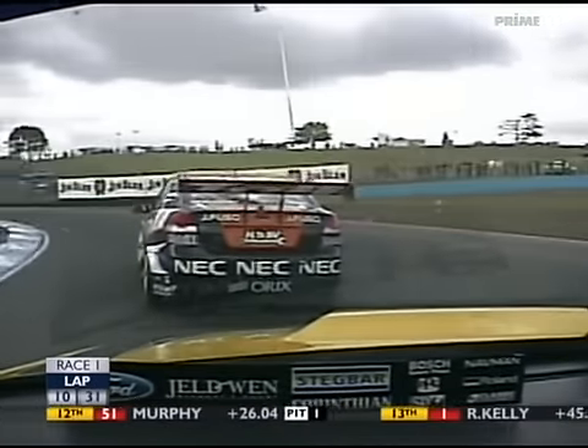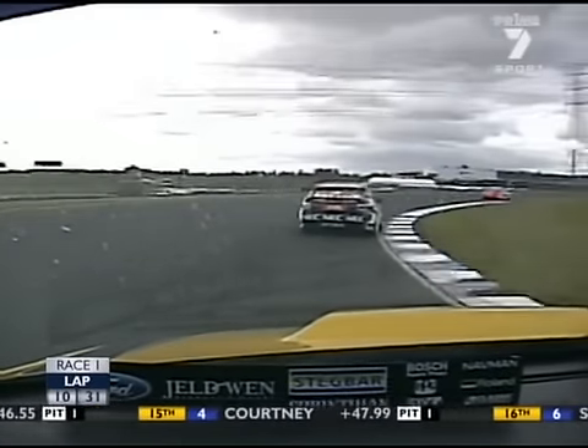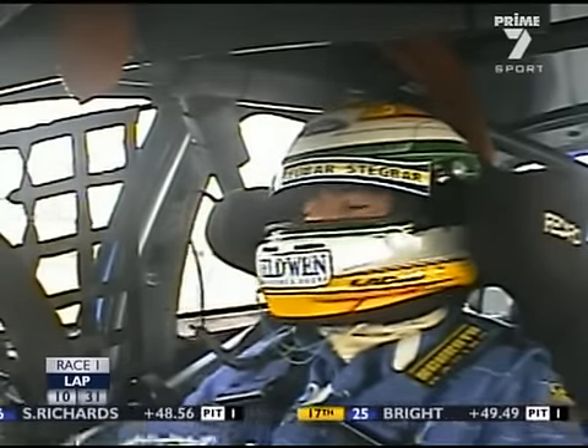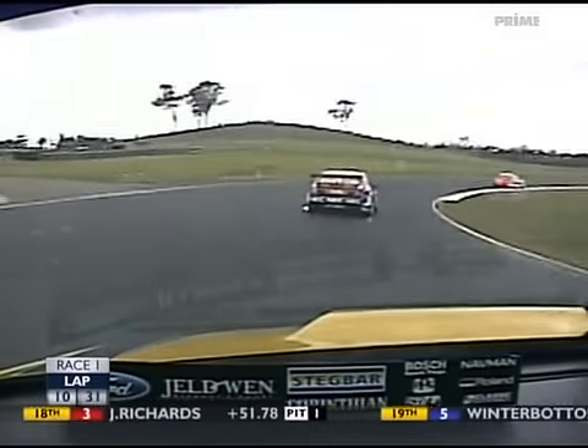Neil, we saw Steven Richards come into the pit lane before and he pitched that brake. We thought he might have just gone over the limit. Just check with the officials — all's fine. Yeah, that's good to know because I was a little bit worried given the pace that he arrived at that control line.